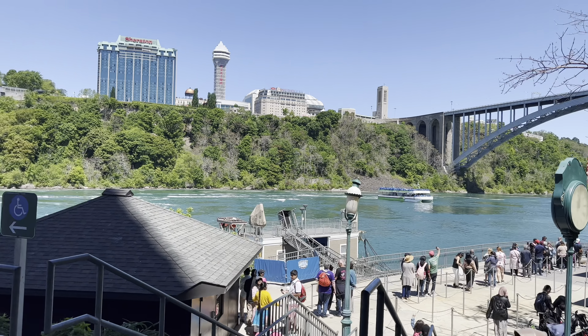We got these blue ponchos as we are riding the boat from the USA side. If you are on the Canadian side, you will get red ponchos. We're ready for the boat ride!